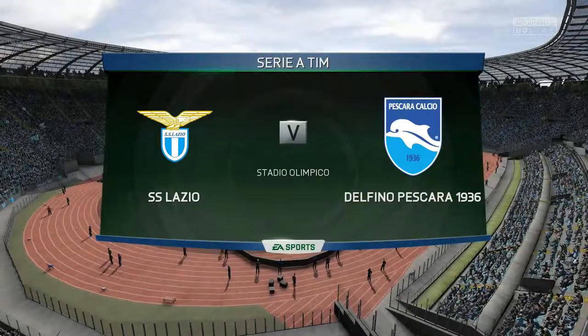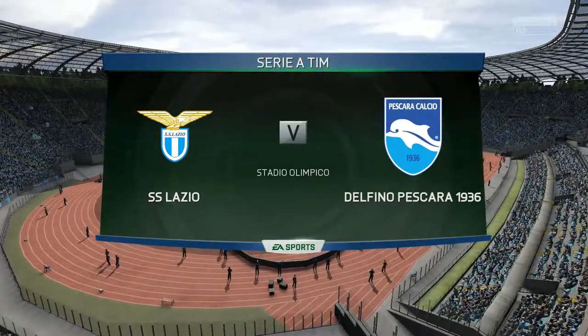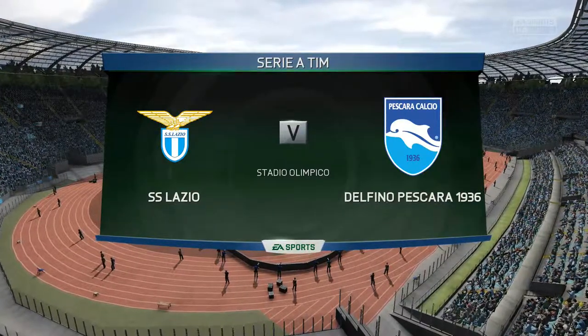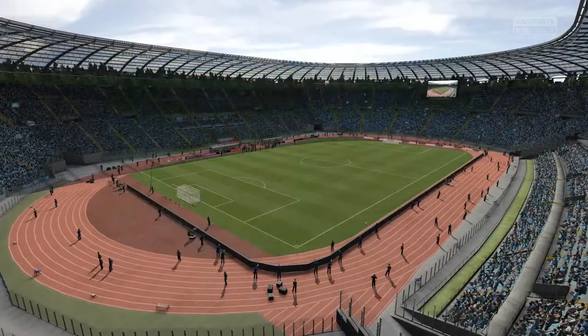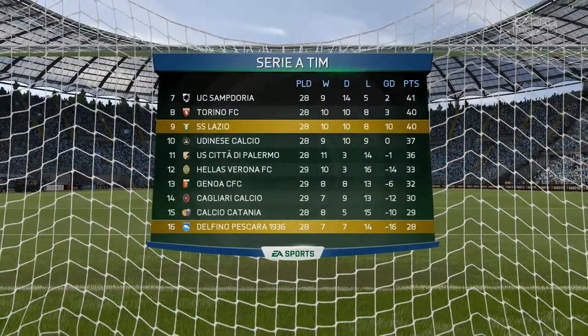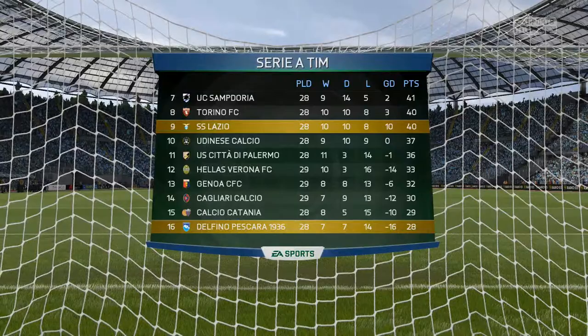Welcome ladies and gentlemen to the Olimpico as we host Pescara in a Serie A matchup. Taking a quick look at the table, we're sitting in ninth place on 40 points, with Pescara down in 16th with 28.